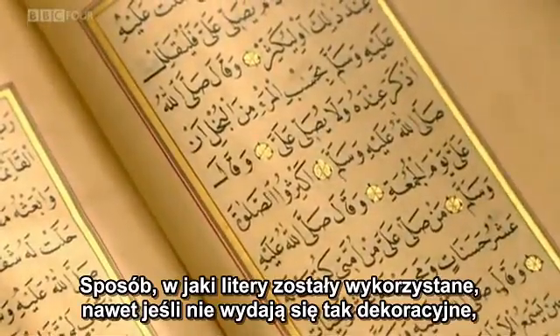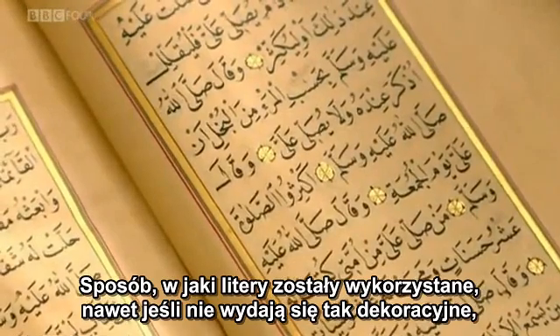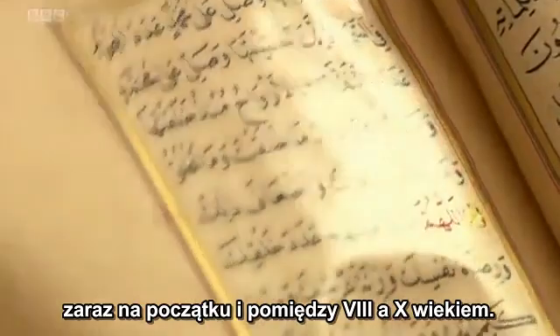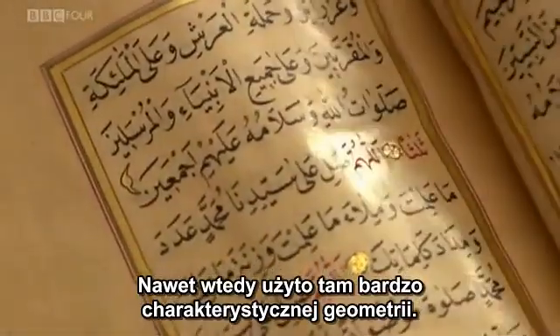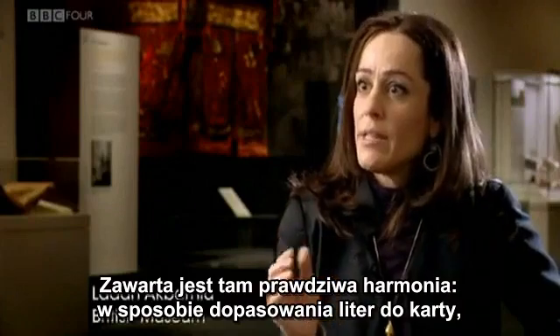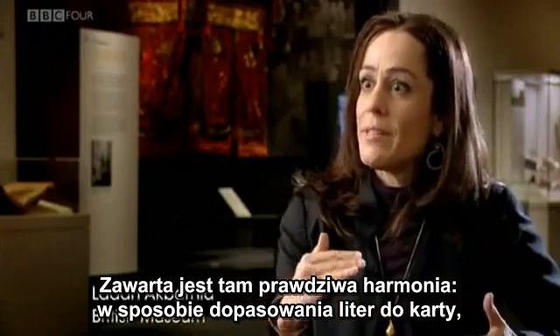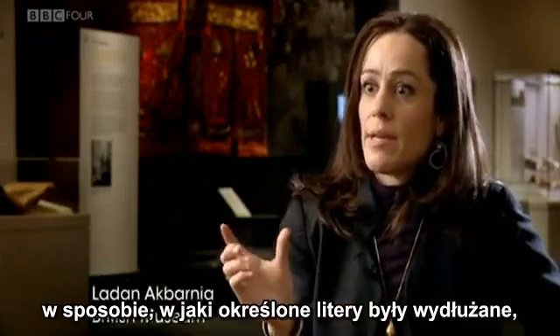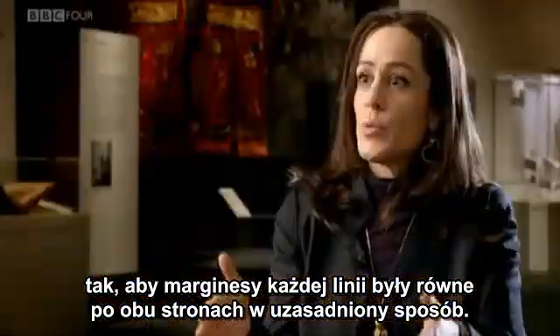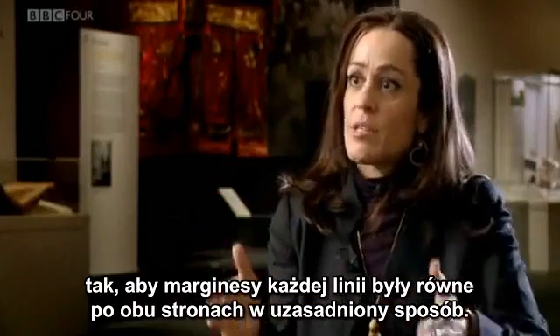The way the letters were used, even though they may not seem as decorative right at the beginning, between the 8th to 10th centuries there was a very specific geometry used. There was a real harmony in the way that the letters were fitted to the page, and the way that certain letters were elongated so that each line's margins would be even on both sides — they'd be justified.